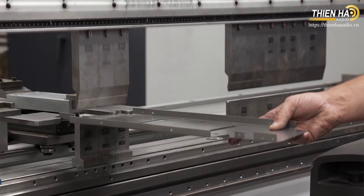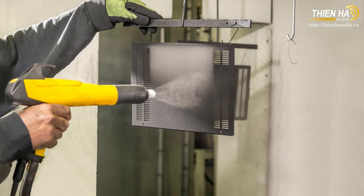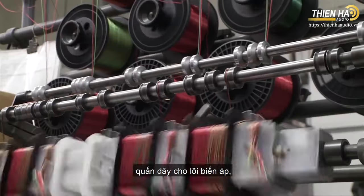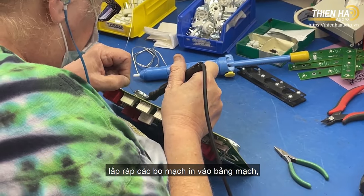We do everything here from stamping the metal parts, painting the metal parts, glass cutting, glass printing, and transformer winding.